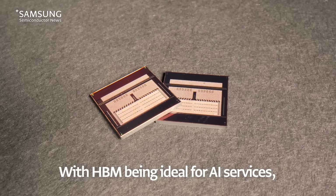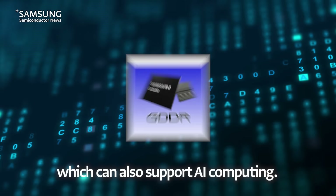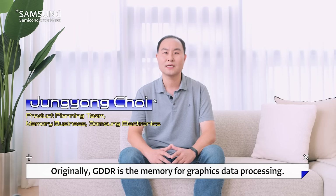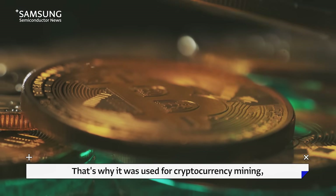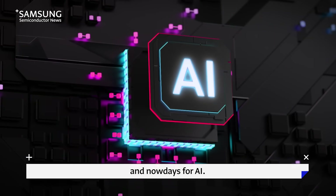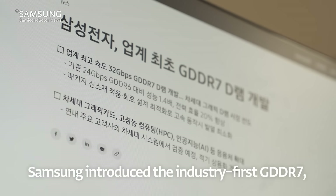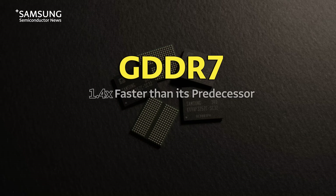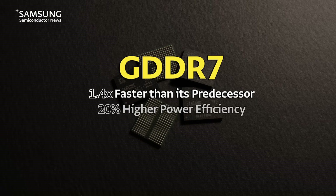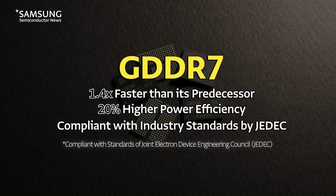With HBM being ideal for AI services, there's also GDDR — another type of memory semiconductor which can support AI computing. Last July, Samsung introduced the industry's first GDDR7, the latest GDDR memory. Samsung's GDDR7 is 1.4 times faster than its predecessor and improves power efficiency by more than 20%. It also qualifies industry standards for easier use by customers.